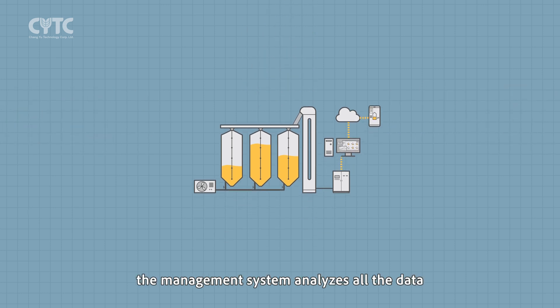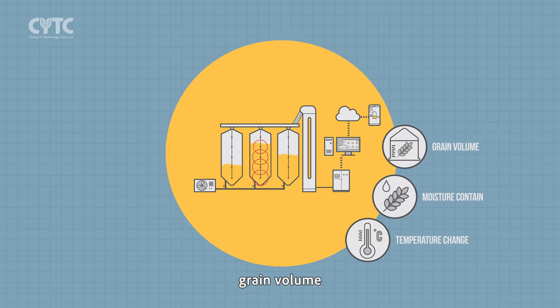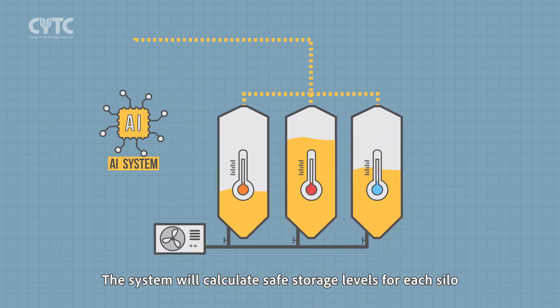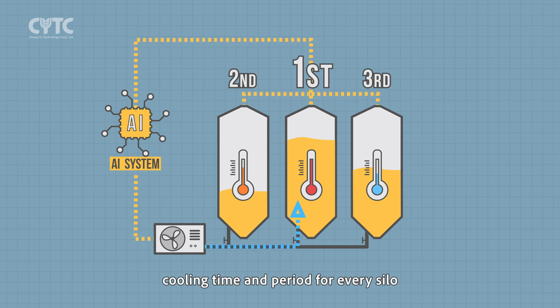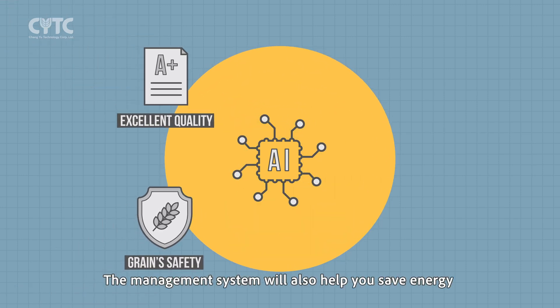The management system analyzes all data related to grain temperature change, moisture content, grain volume, grain quality, ambient change, and machine performance. The system calculates safe storage levels for each silo and logically determines the sequence, cooling time, and period for every silo. The system maintains your grain's safety as well as excellent quality.